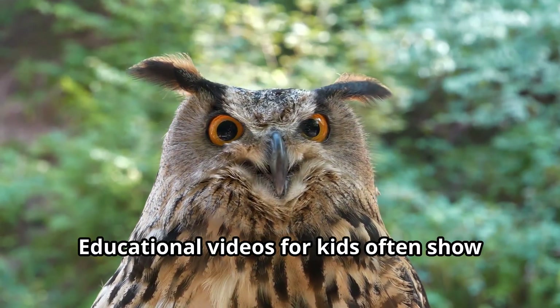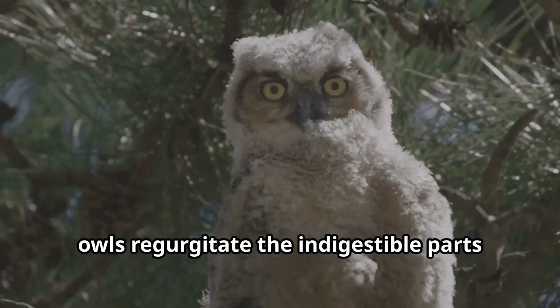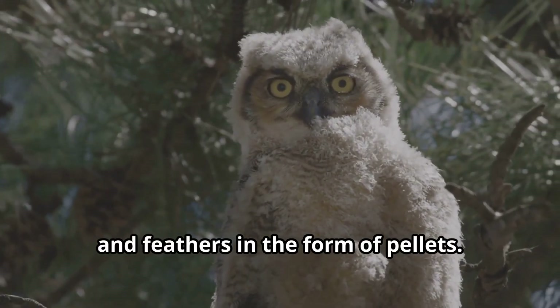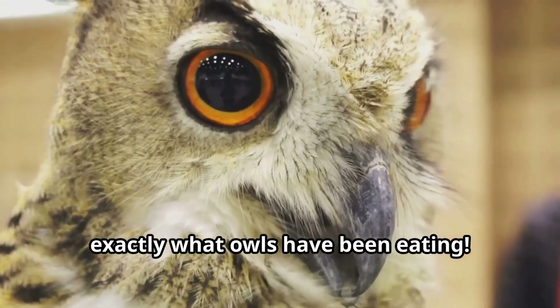Owls swallow their prey whole when possible. Later, they regurgitate the indigestible parts like bones, fur, and feathers in the form of pellets. Studying owl pellets can tell scientists exactly what owls have been eating.